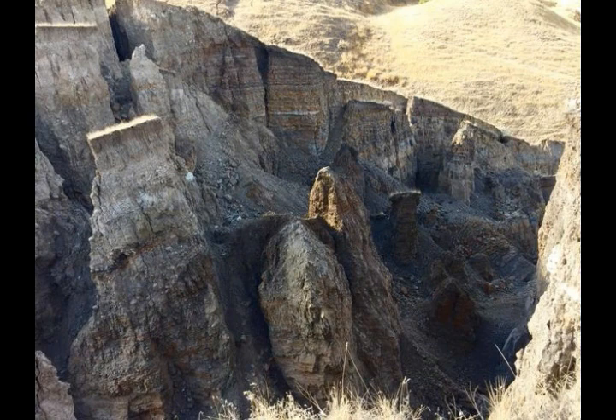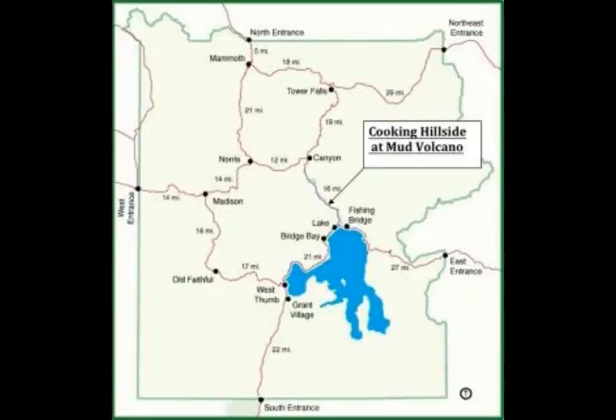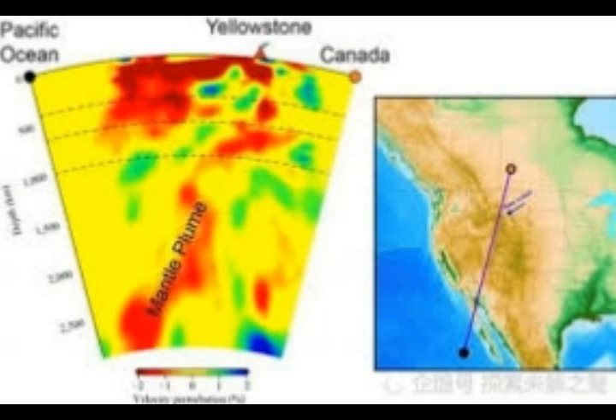The caldera inside Yellowstone National Park spreads over the states of Wyoming, Idaho, and Montana and poses a significant threat in the event of a supereruption. The system is constantly monitored by USGS for any changes, despite such an event not occurring for more than 640,000 years. The last eruption was about 70,000 years ago, and there have been about 80 eruptions since then — but those were not supereruptions.